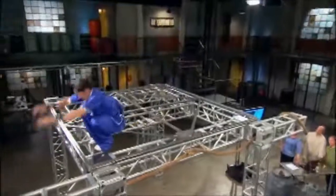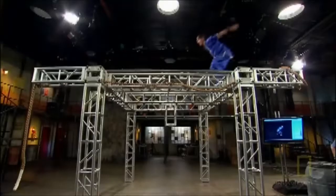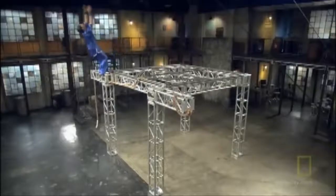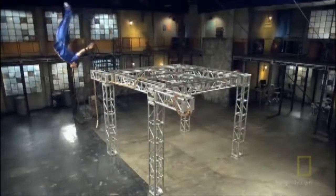To jump eight feet from a crouch like this, he must generate a large amount of power in his hips — over 1,700 watts. During dismount, Danny uses the muscles in his legs and hips as flexible shock absorbers to absorb the final impact.